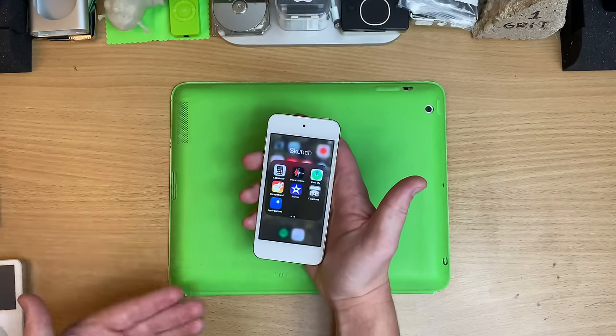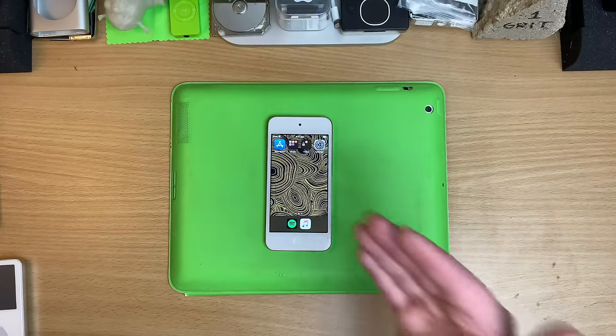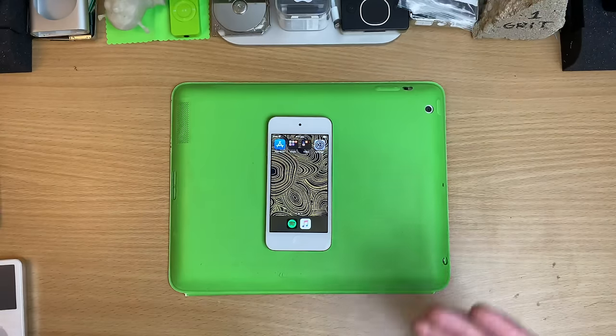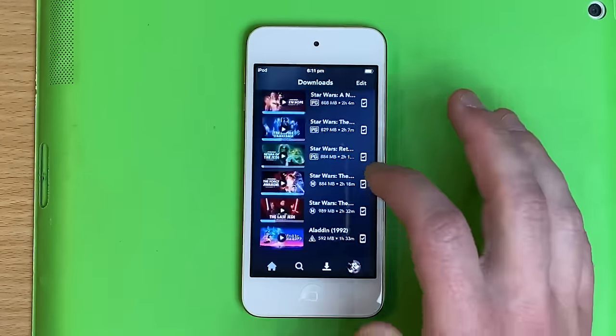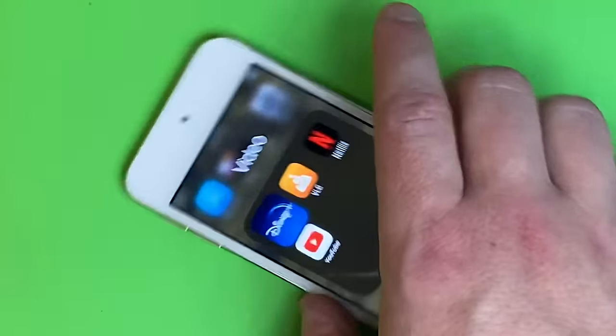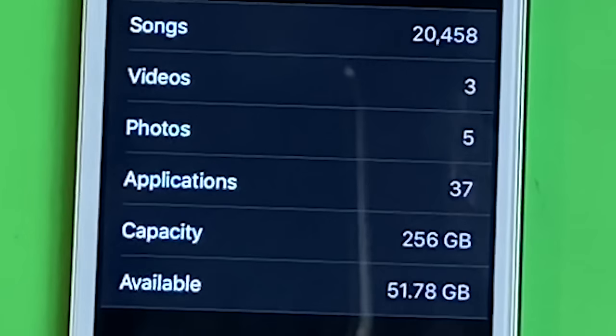And that's including GarageBand and iMovie — are you impressed? That's on top of the twenty-something thousand songs on this thing and all the FLACs. And yes, you can see this is on the internet — but I've turned off the internet just to prove to you: completely offline. Do you want to know the real punchline to all this? I still have 51 gigs left.